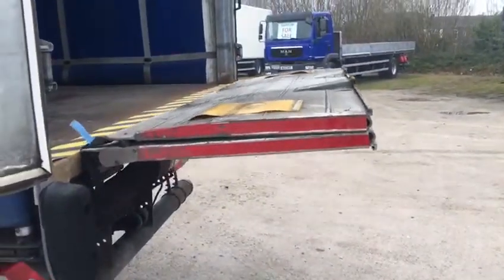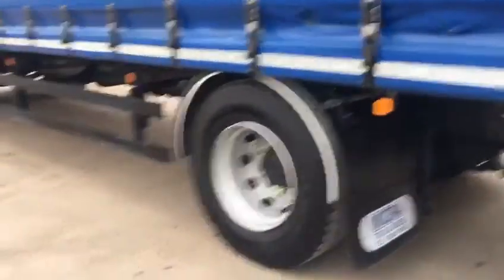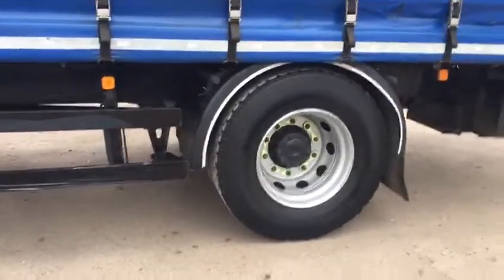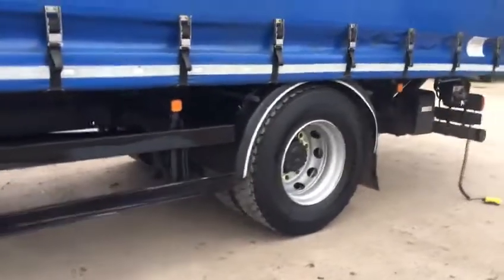Perfectly good working order. Comes with LOLER certificates. Tyres on it — Continentals on the rear, and they're probably about 80% new. Very good tyres on it.